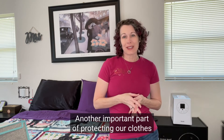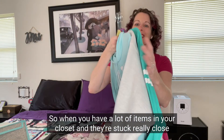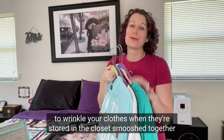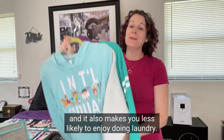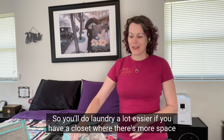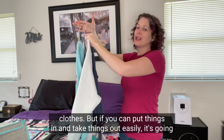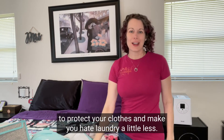Another important part of protecting your clothes is making sure your closet is not too full. When you have a lot of items stuck really close together, you need to really push and pull to get things in and out, which is horrible for your clothing — it's going to wrinkle your clothes and smoosh them together. It also makes you less likely to enjoy doing laundry. If you have more space between items on the rod, or smaller piles for folded clothes, you can put things in and take things out easily, which will protect your clothes and make you hate laundry a little less.